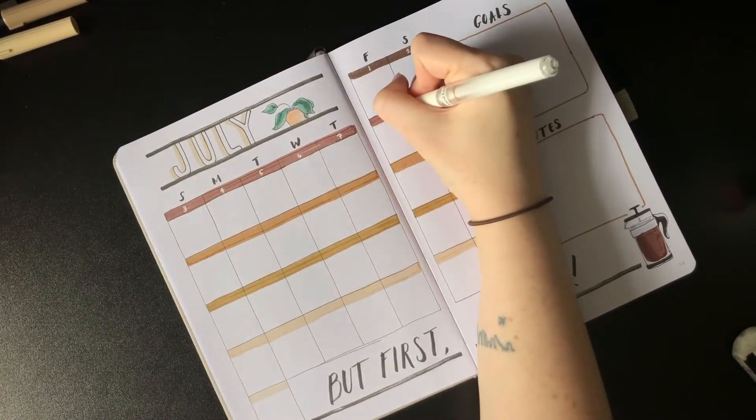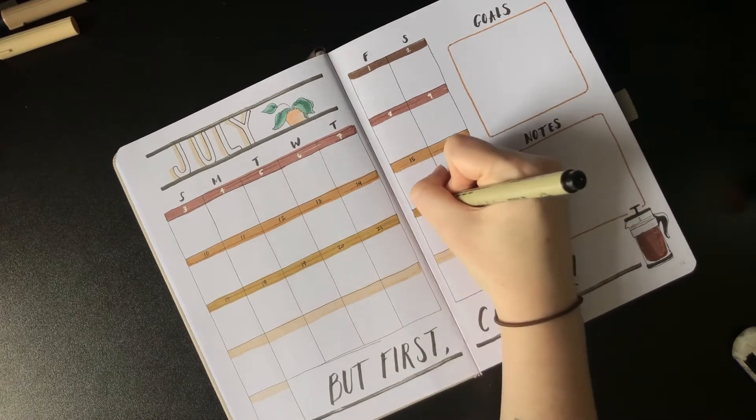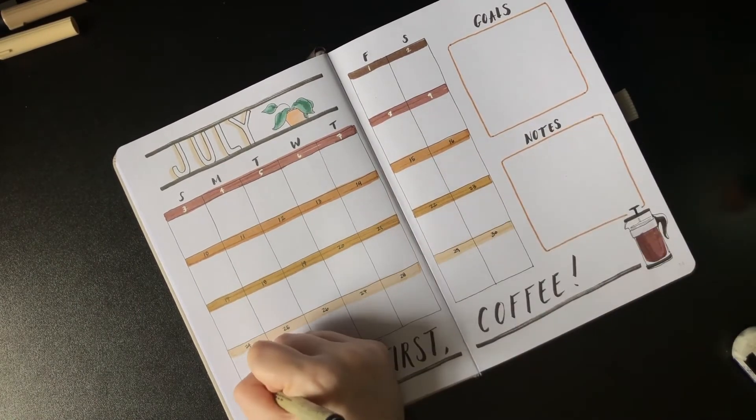With the quote finished, I used my Uniball white gel pen to number in the darker areas of the gradient and used my black fineliner for the rest.